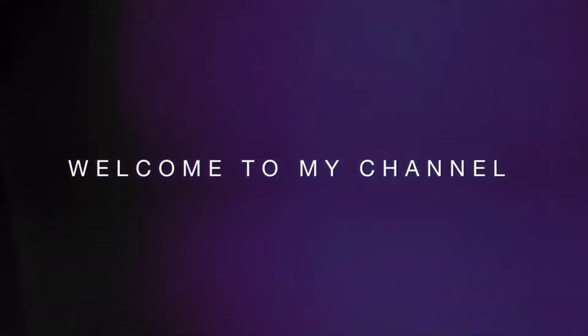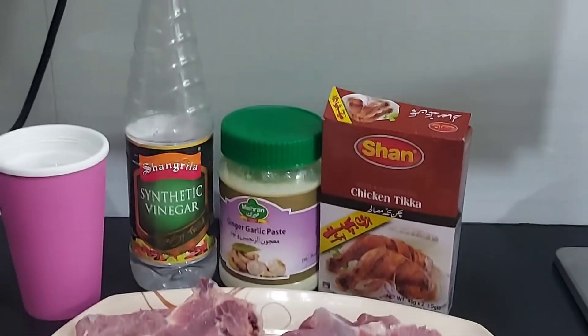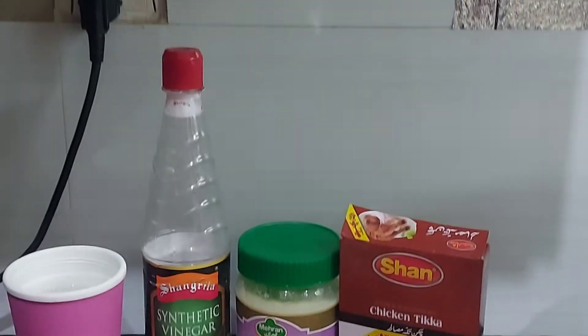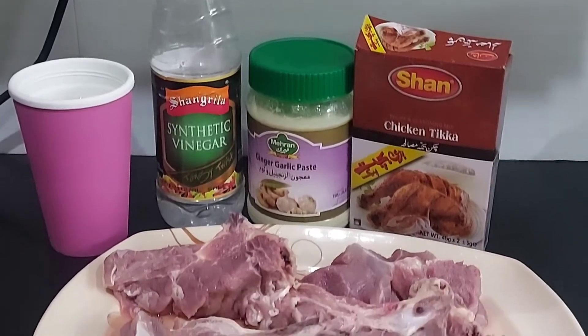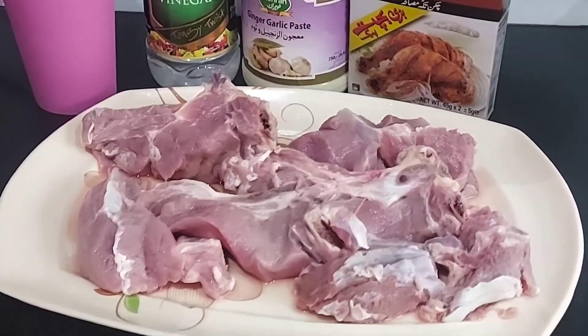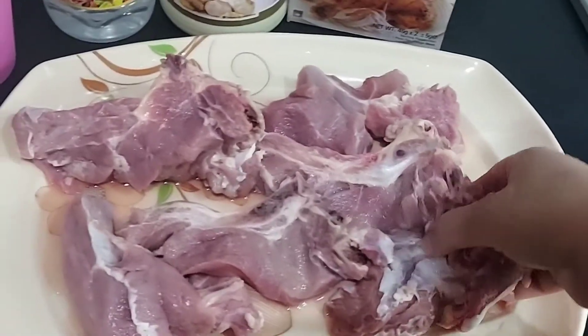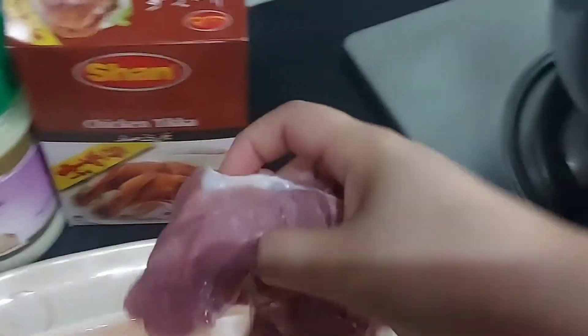You are watching Zikki's World. Welcome to my channel. This is day 16 of Ramadan 2022. This is the sehri time and we're going to make beef chops. For the beef chops we only need three ingredients — white vinegar, ginger garlic paste, and tikka masala. So for the recipe you have to stay tuned to Zikki's World.